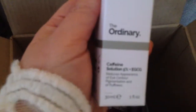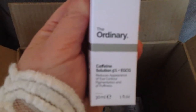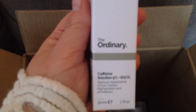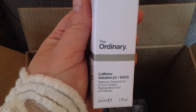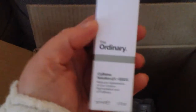What's this? The Ordinary Caffeine Solution. These are supposed to be great for under-eye bags and really good for your skin. Makeup By Mandy, another really great YouTuber, she recommended this, so I'm going to give it a try. It was very inexpensive too — $6.70, so you can't go wrong. Once again, I'll do a review on that too in a month or so.